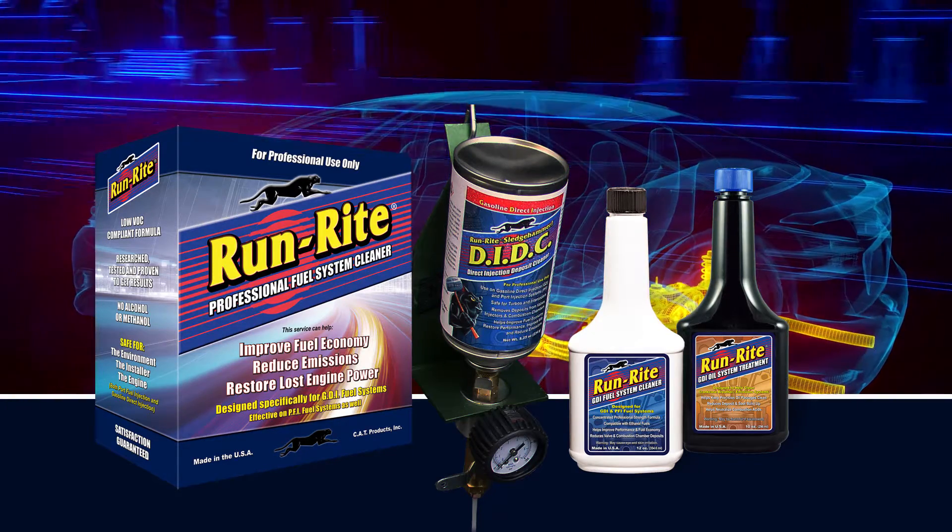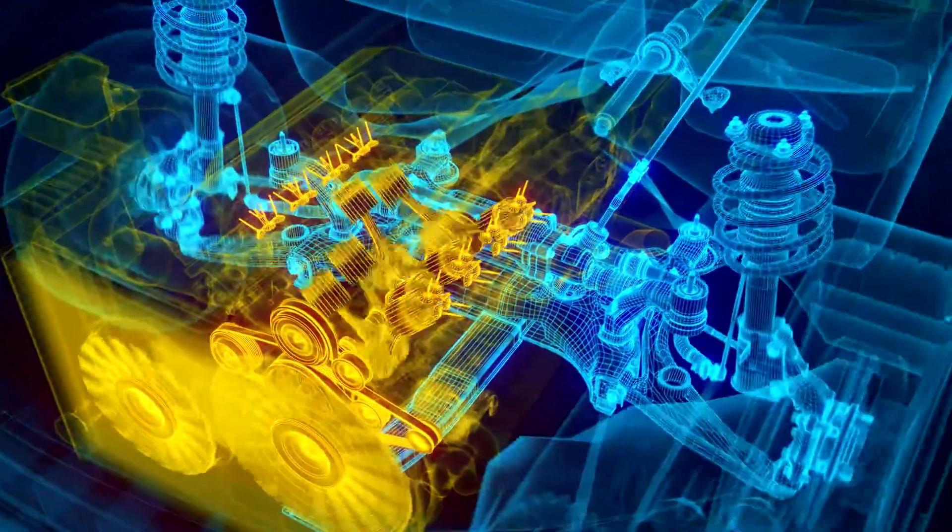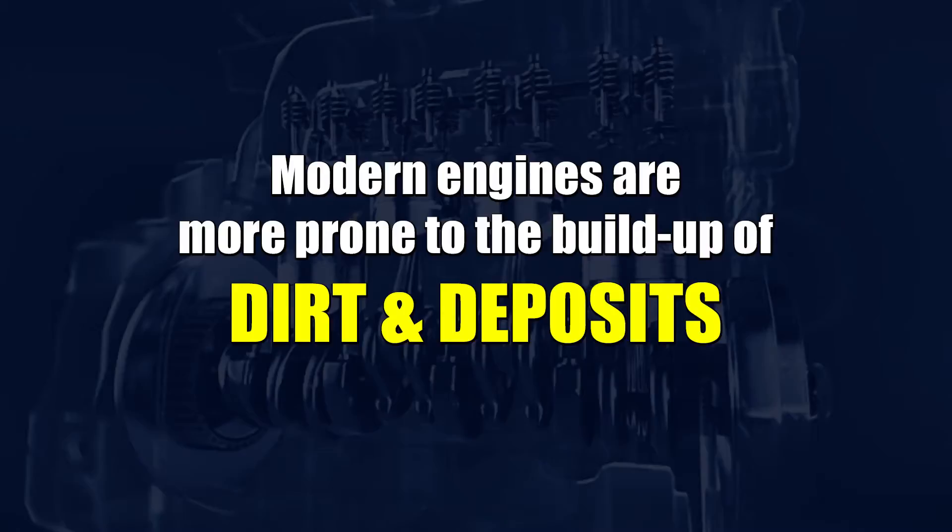RunRite professional fuel system cleaning is important for all vehicles, but especially for those with today's high-performance, fuel-efficient engines. These modern engines are more prone to the build-up of dirt and deposits than ever before.